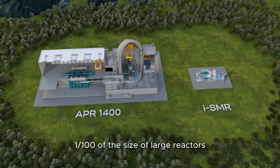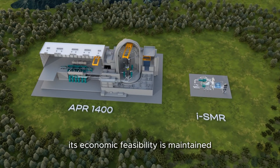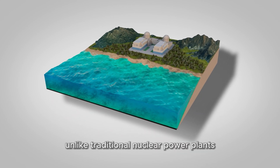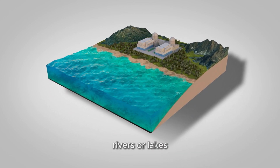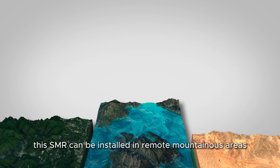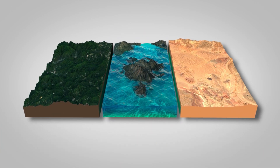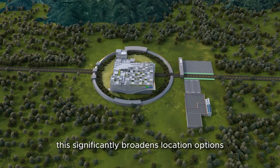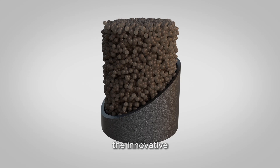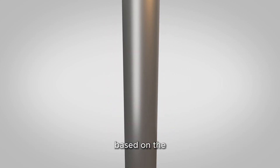Although it is reduced to about 1/100th of the size of large reactors, its economic feasibility is maintained. Unlike traditional nuclear power plants that need to be located near coasts, rivers, or lakes, this SMR can be installed in remote mountainous areas, deserts, and various locations, significantly broadening location options.